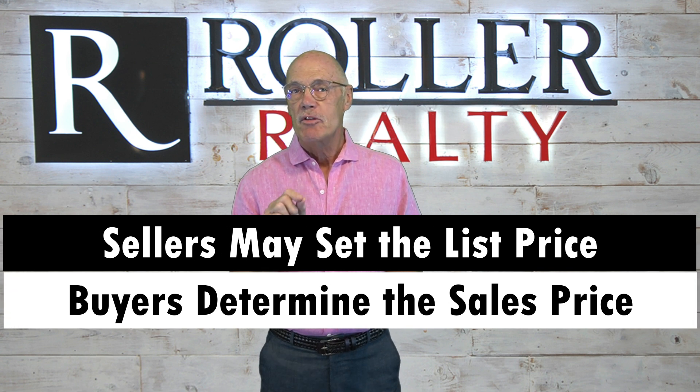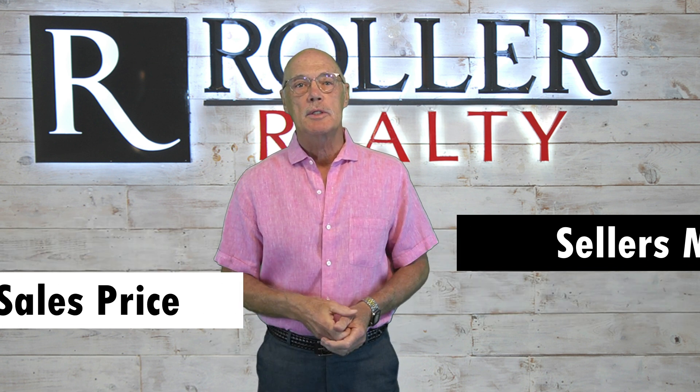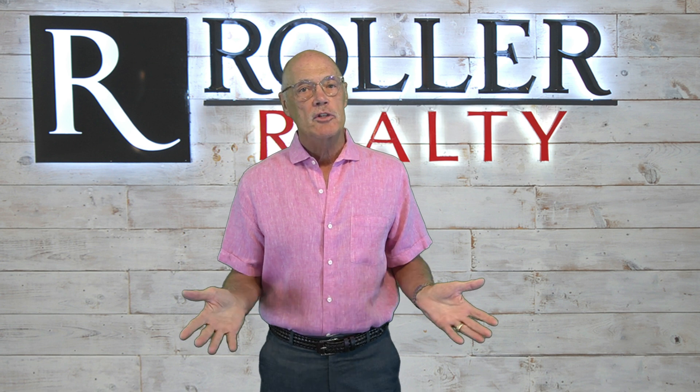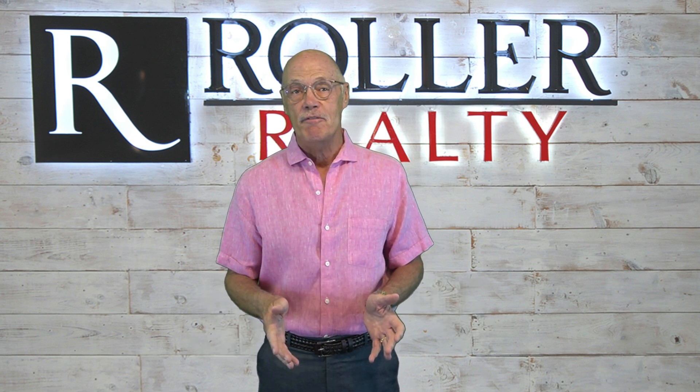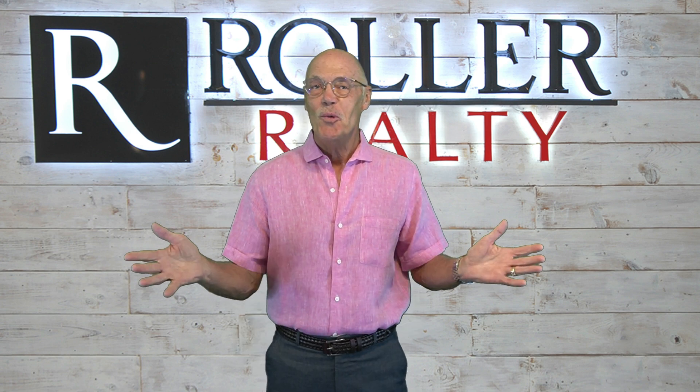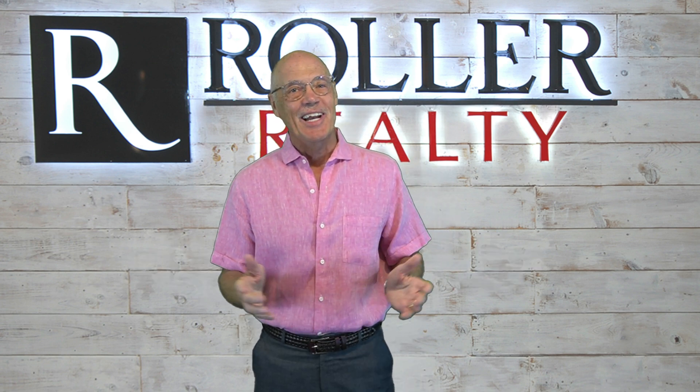— but it's buyers who actually determine the sales price. This is why the initial list price is so important, because it significantly affects the final sales price.